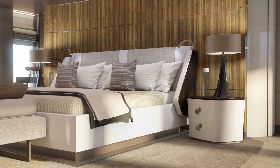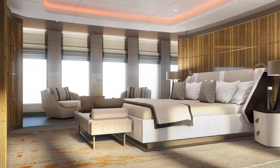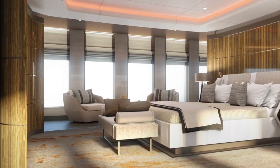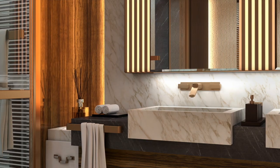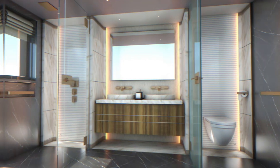She has accommodation for 12 guests in six staterooms. There's a huge owner's stateroom forward on the main deck with full-height, floor-to-ceiling windows that fill the room with natural light. On the lower deck there are four guest cabins, all luxurious.